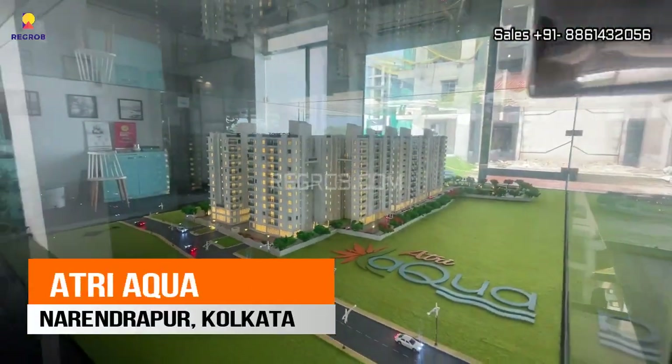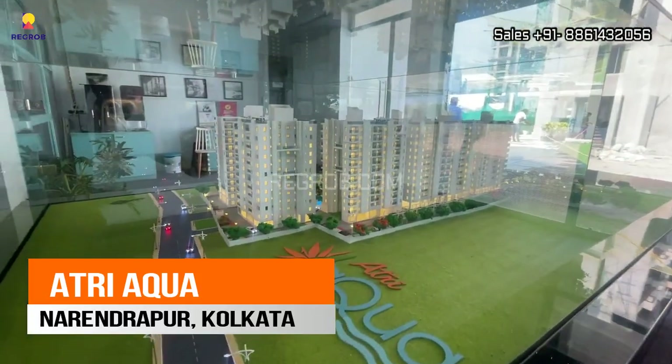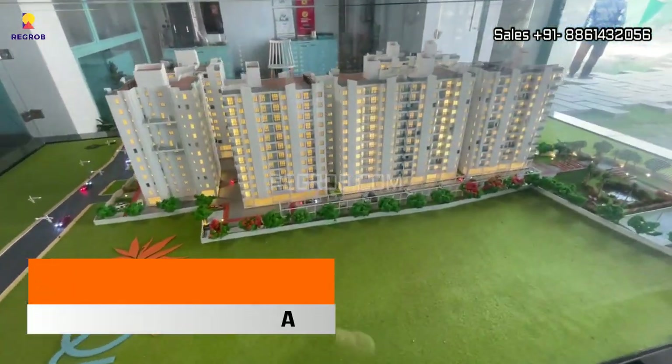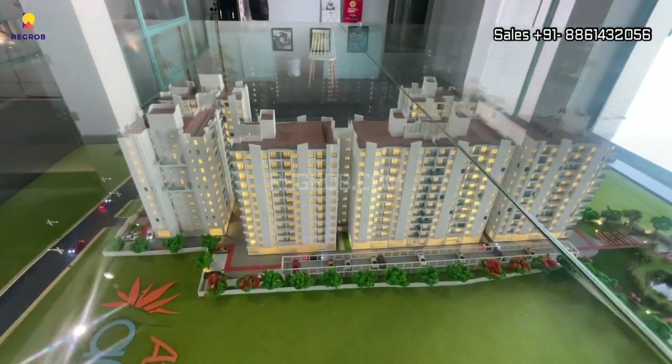Hi everyone, welcome to our channel. In today's video we are visiting the Atri Aqua residential project located in Narendrapur, Kolkata.